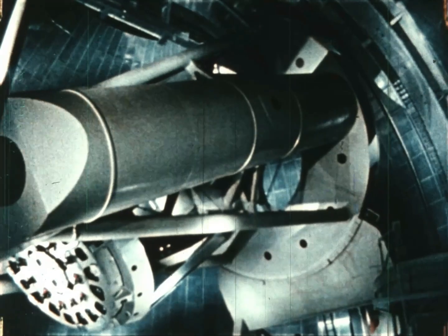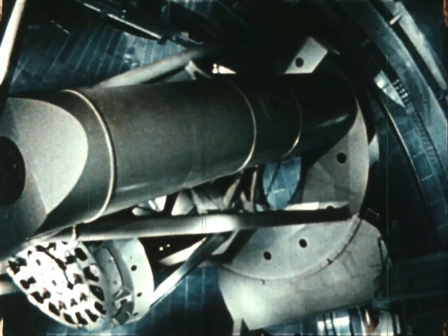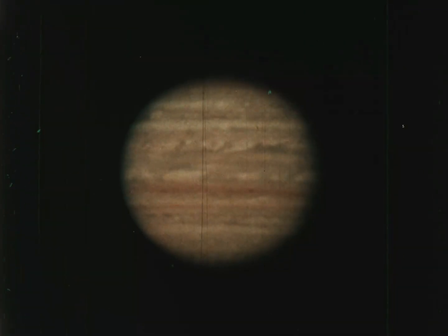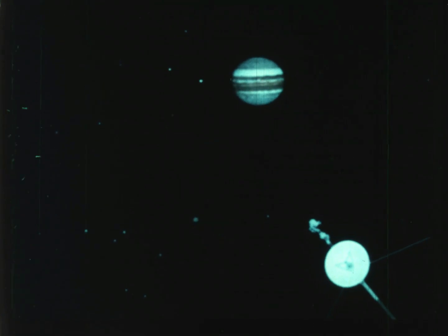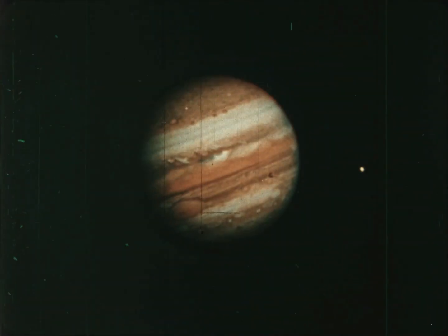The world's best telescopes don't show the outer planets very clearly because they are so far away. For example, when we look at Jupiter from Earth, we see it only as a hazy disk. But when spacecraft look at Jupiter from nearby, they reveal this magnificent planet in amazing detail.